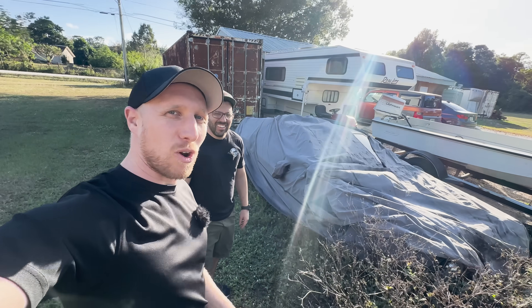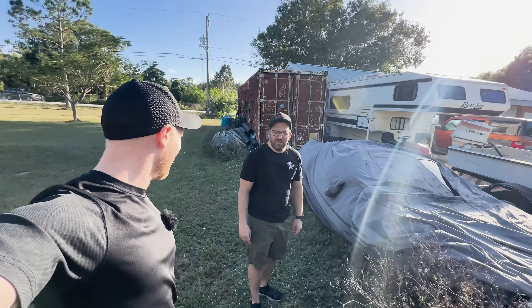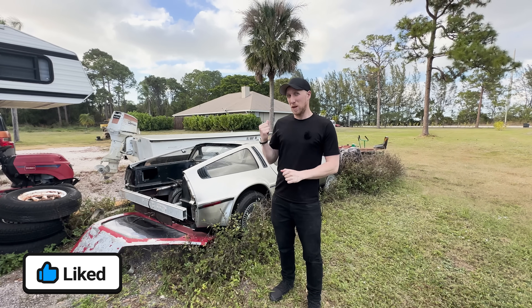So hidden under here, there is a DeLorean. It's a yard find, isn't it, Tim? Well, sort of, Chris. You left it here two years ago. Welcome back to the channel, and on this episode we're going to start looking at my brand new project with Tim, which is behind me.